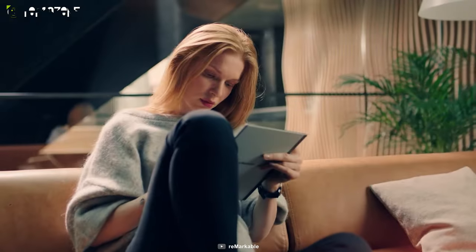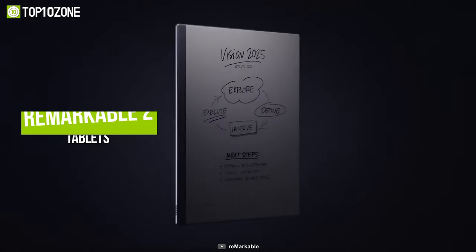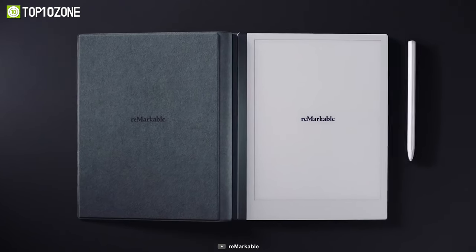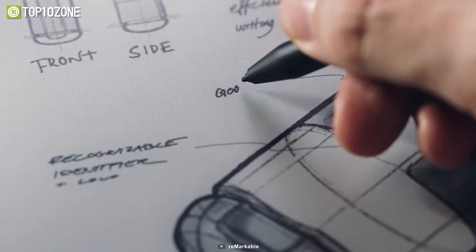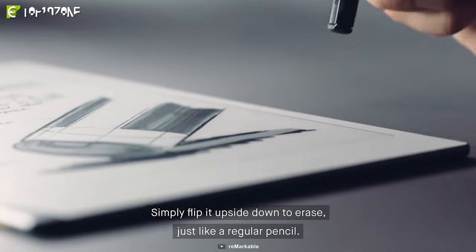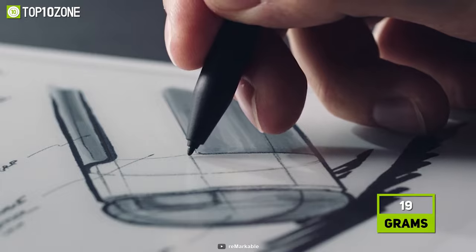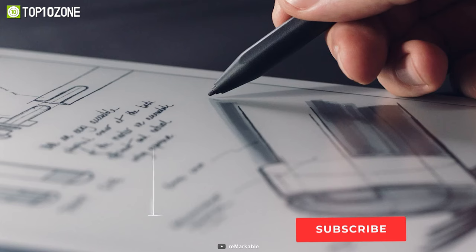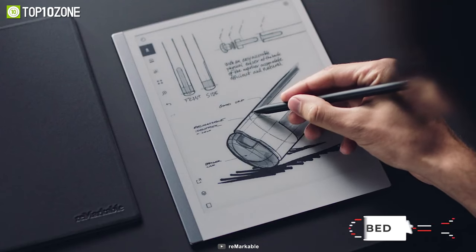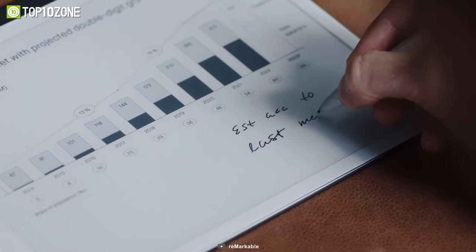Jot down notes and get an unbelievable pen and paper experience when writing with the markers specially designed for the reMarkable 2 tablet. The Marker Plus attaches to the reMarkable tablet magnetically, and no charging or synchronization is required at all. What sets it apart from basic markers is that the Marker Plus has been equipped with an eraser, which will allow you to enjoy the convenience of erasing by flipping it upside down like a traditional pencil. This stylus weighs only 19 grams and has an incredibly low lag, giving you the best pen and paper experience with digital ink. So if you're looking for a modern and eco-friendly way of taking handwritten notes, then you should definitely consider getting the reMarkable 2 Marker Plus stylus.